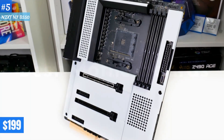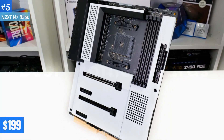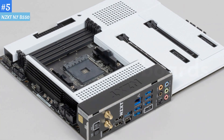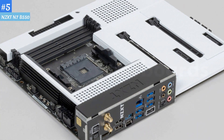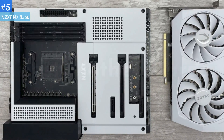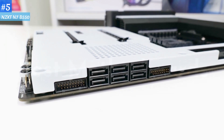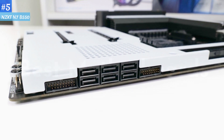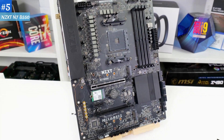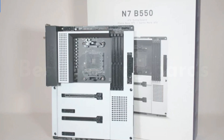With an MSRP of $199, the NZXT N7B550 costs about $15 more than our primary pick, but delivers a newer Wi-Fi chip, more and faster USB ports, and solid performance in a package that's visually distinct from all other B550 competition. If you can spend this much and don't need the extra PCIe 4.0 bandwidth that comes with similarly priced X570 motherboards, the NZXT N7B550 is well worth considering.